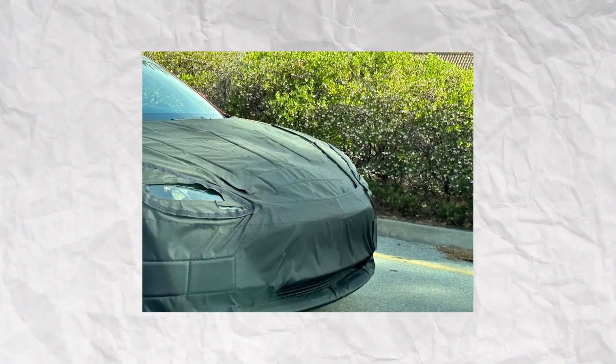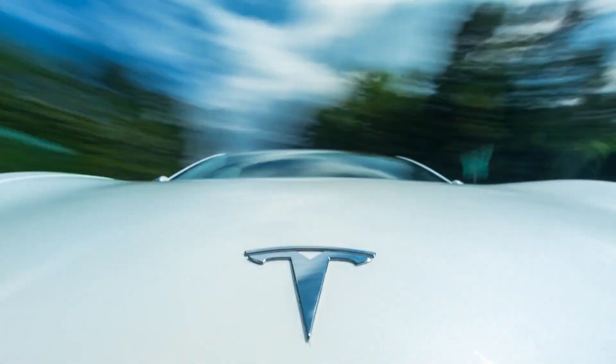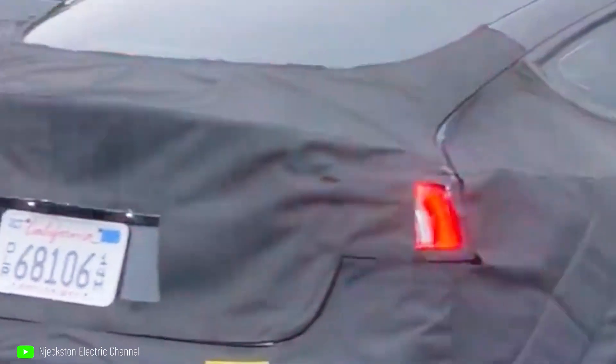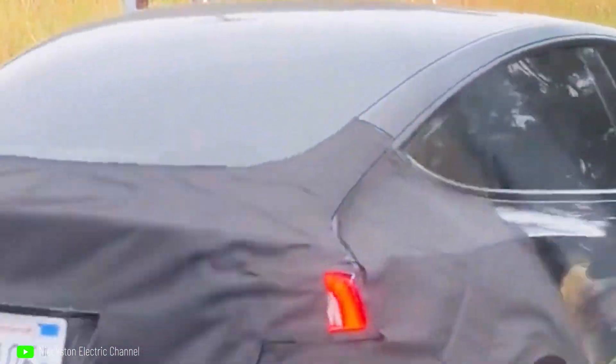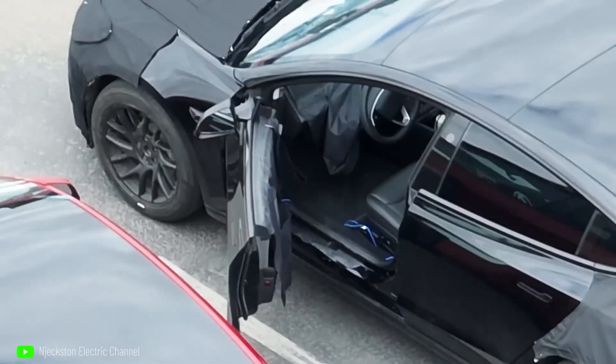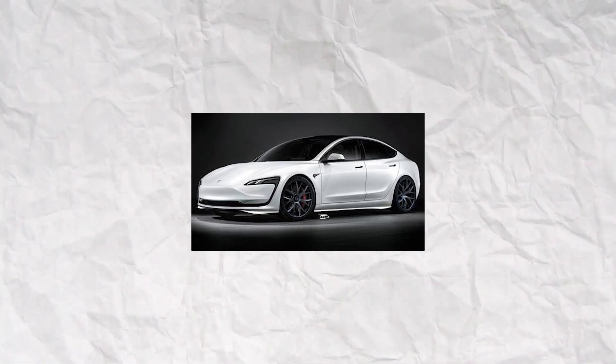The Tesla Model 3 Highland has been seen in its most detailed form to this point in brand new high-resolution pictures that have come out of Palo Alto, California. Photographer Colin W. released photographs of the black prototype on Twitter. The front and back parts of the prototype seem to be buried by black coverings, but its side profile stays visible, similar to test mules that have been observed in the past.